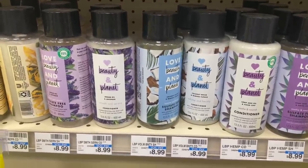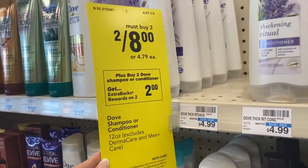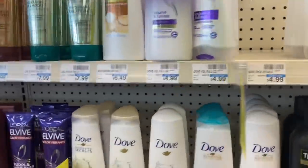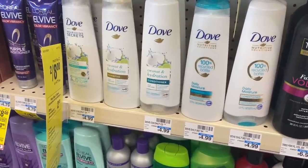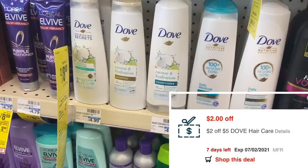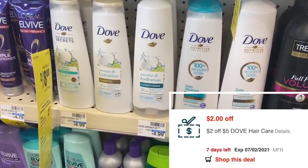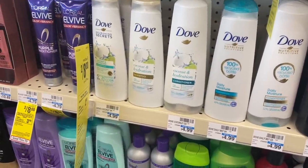If you have a Dove coupon, this may be a good deal for you. They're two for $8, and if you sign up for Dove emails they'll often send a printable coupon for $3 off. If you have that plus a two dollar off $5 Dove hair care CRT, pair those two coupons — you'll pay $3, get a $2 Extra Care Buck back, making the final cost just $1 for both.